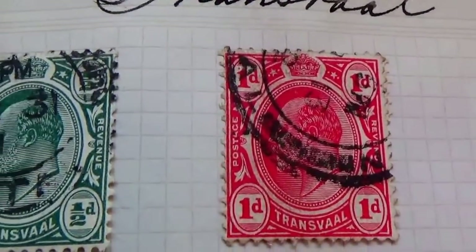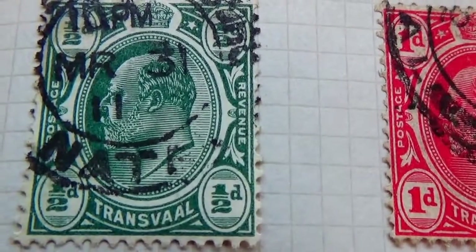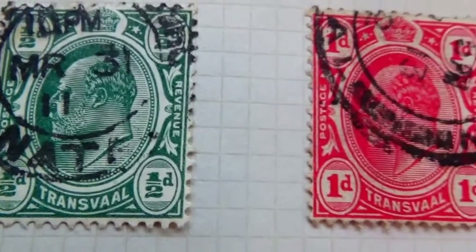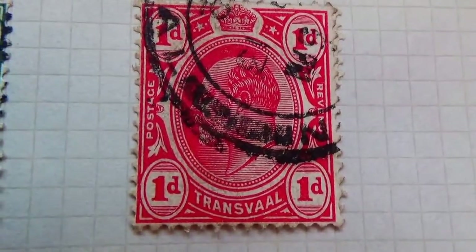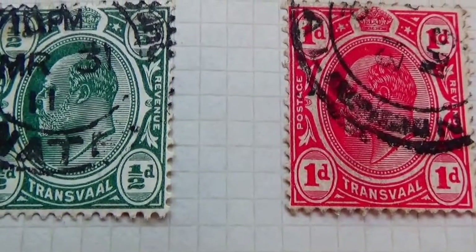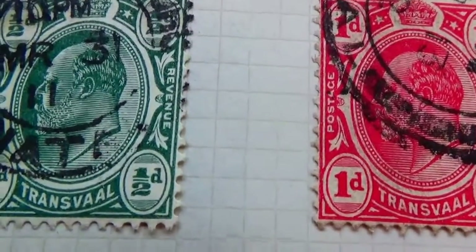And for Transfole, we have only two: a one half D and a one D. Short video, but they're there. I hope you've enjoyed my bringing them to you. Bye bye now.